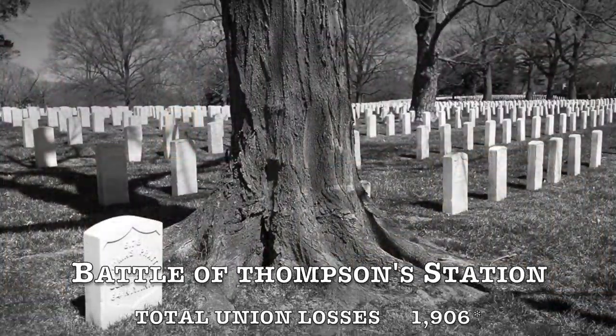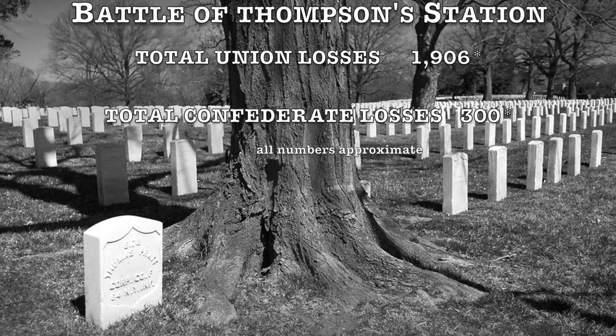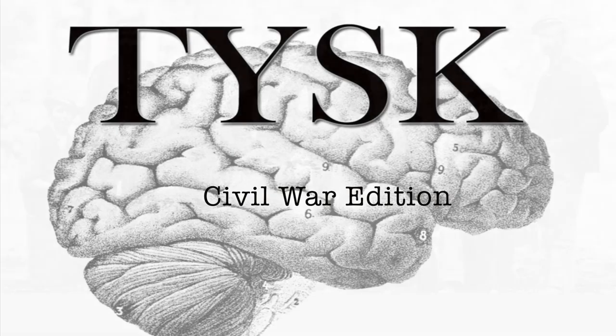Estimated losses were 1,906 Union soldiers killed, wounded, captured, or missing, while the Confederate losses were around 300. Join us again next time on Things You Should Know, Civil War Edition.